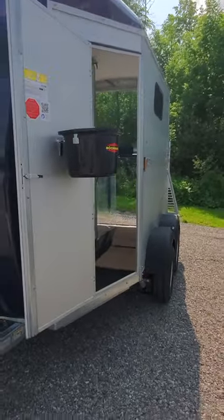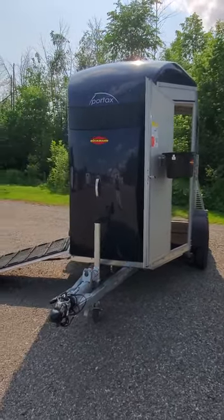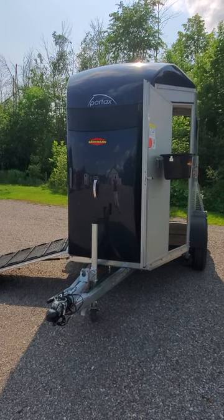Perfect for going to eventing, jumping, if you're a clinic rider, a trail rider — consider the Portex K.